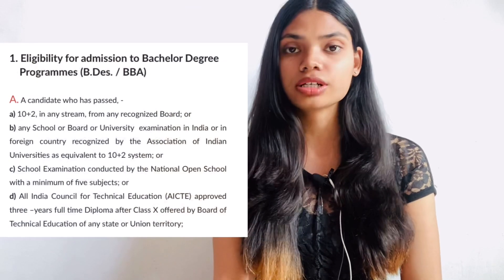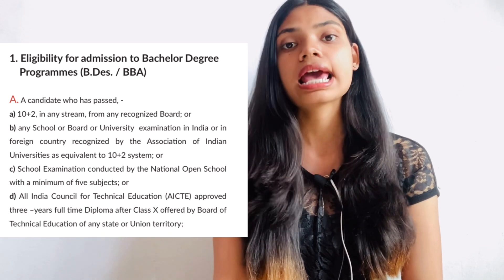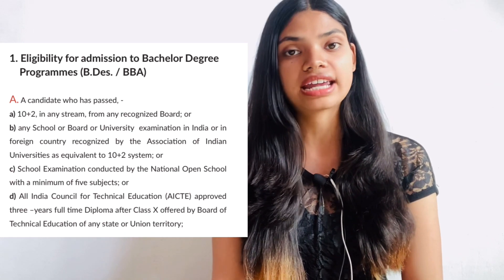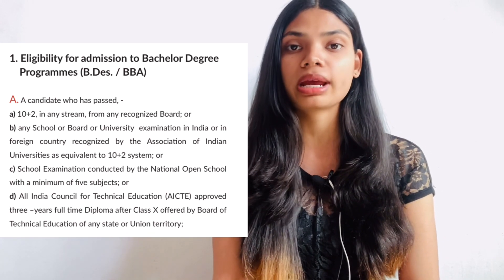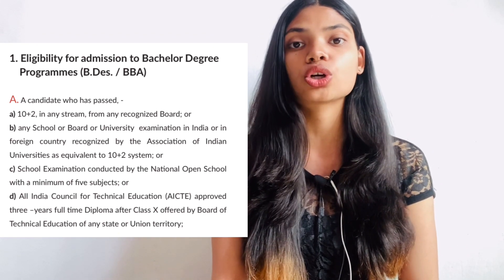Coming to the eligibility criteria of these courses — for B.Des or bachelor's courses like BBA in Retail and Fashion Merchandise, you need to have a Class 12th pass certificate. If you are in the final year of Class 12th, you can also apply. Your age limit should be 25 years as of 1st July 2021, so make sure your age fulfills this criteria.